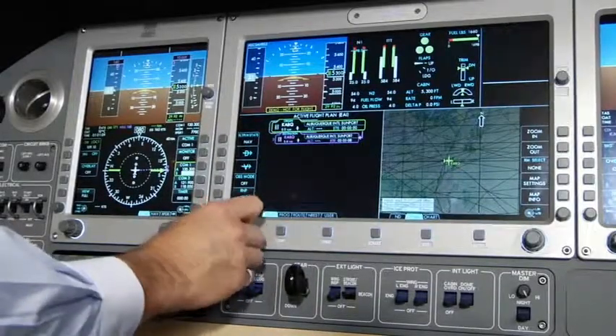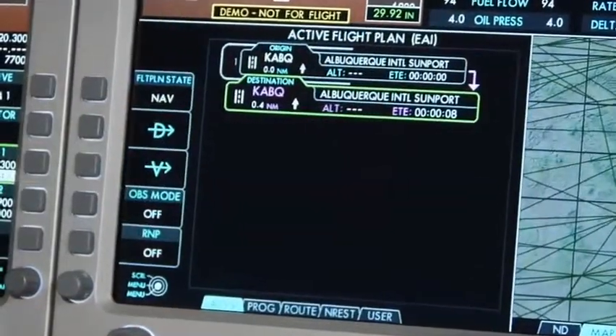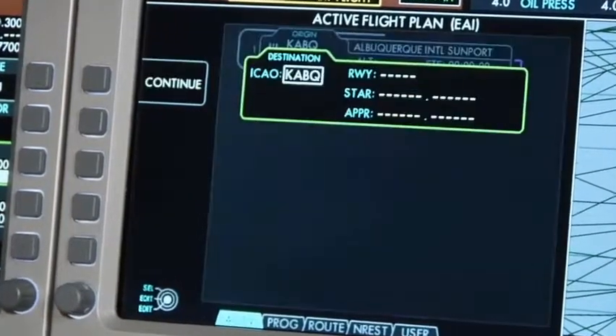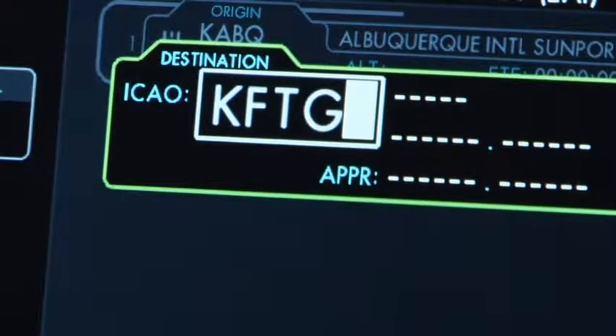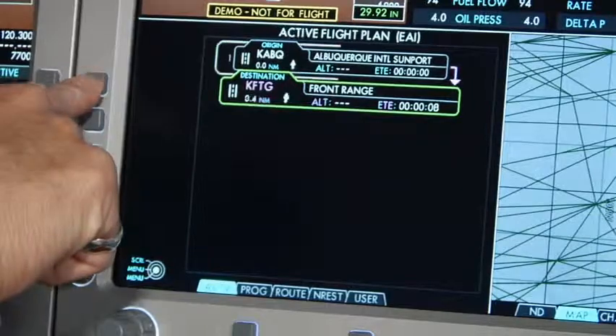Now we'll begin our flight planning beginning from our current location, Albuquerque, New Mexico, to Front Range Airport in Denver, Colorado. We will choose our destination by selecting the destination display and pressing the Insert key on the keyboard. Once the destination is highlighted, simply type the destination's airport identifier into the integrated flight management system, then press the Execute button.